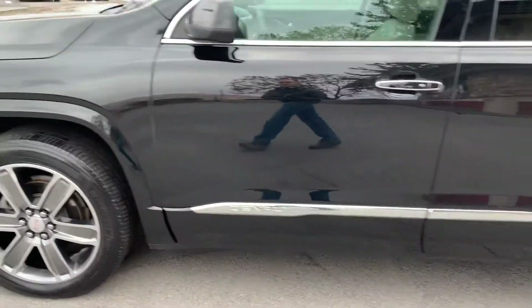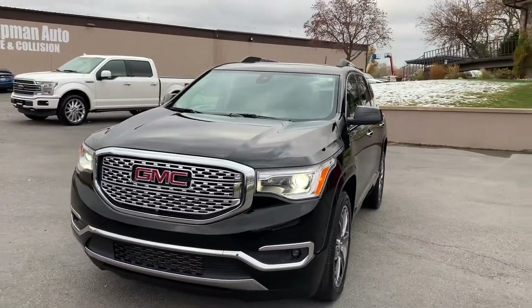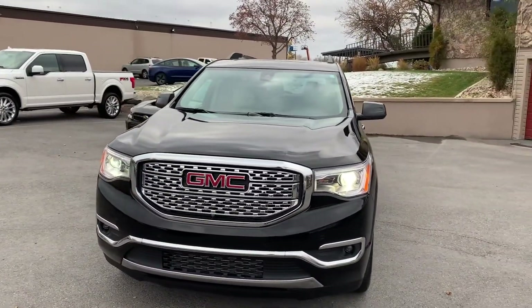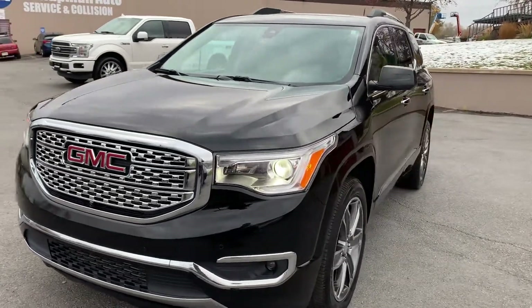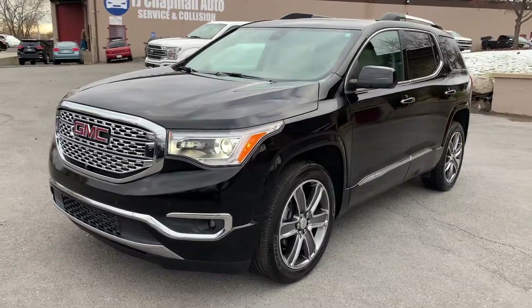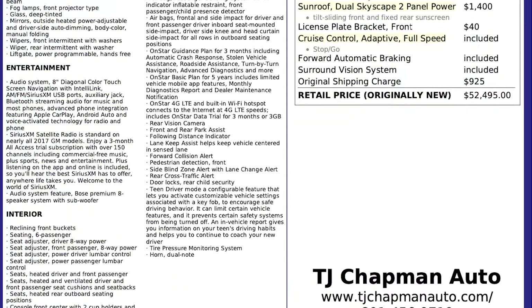This particular vehicle does have a branded title. There's an impact here on the front and middle. The airbags did not deploy and there was no structural damage. We got it all fixed up and it has passed the 150-point inspection and the State of Utah Safety Inspection. For more inventory, visit us at tjchabanauto.com.